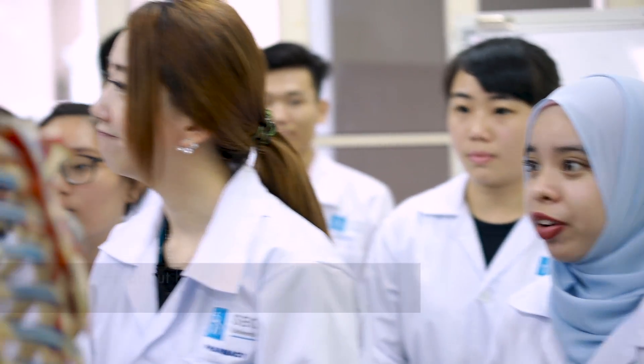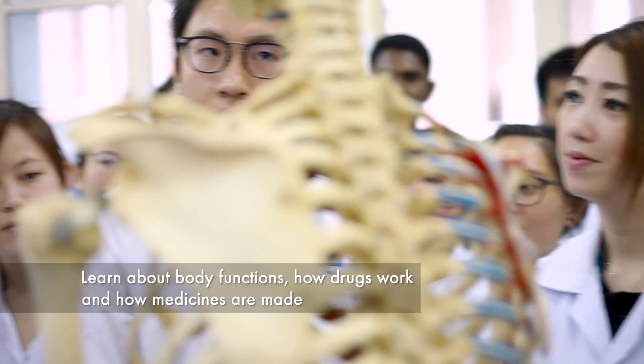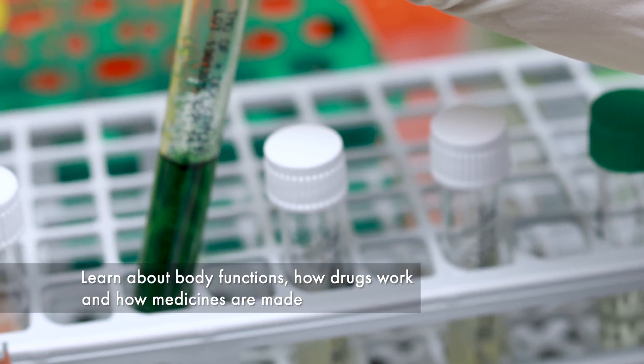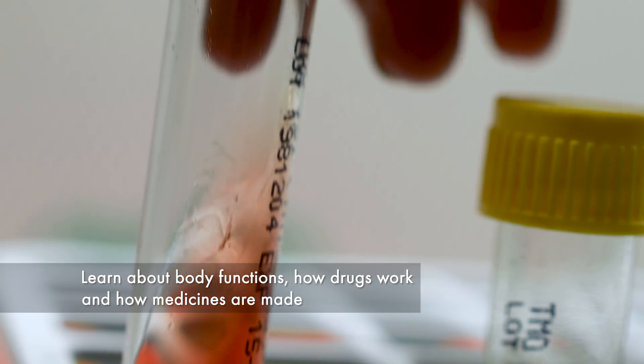All the subjects that we learn are interrelated. For example, we learn about the body function, which means we learn how the drugs work in the body. Other than that, we also learn about all the different types of medicine that are being made.